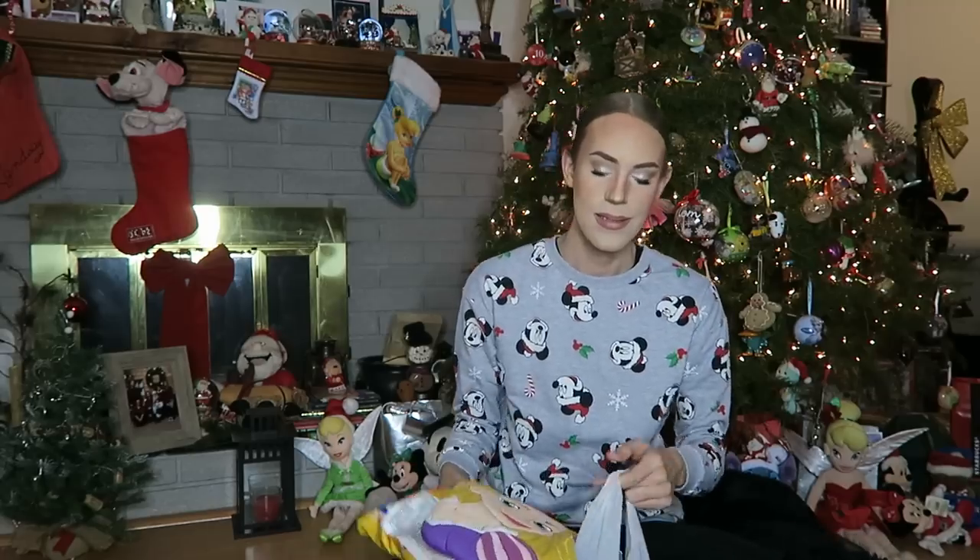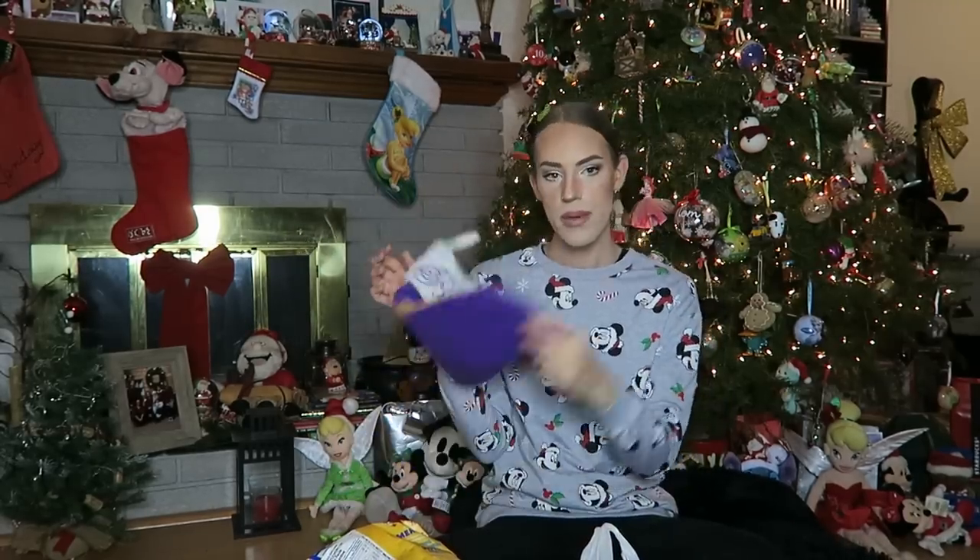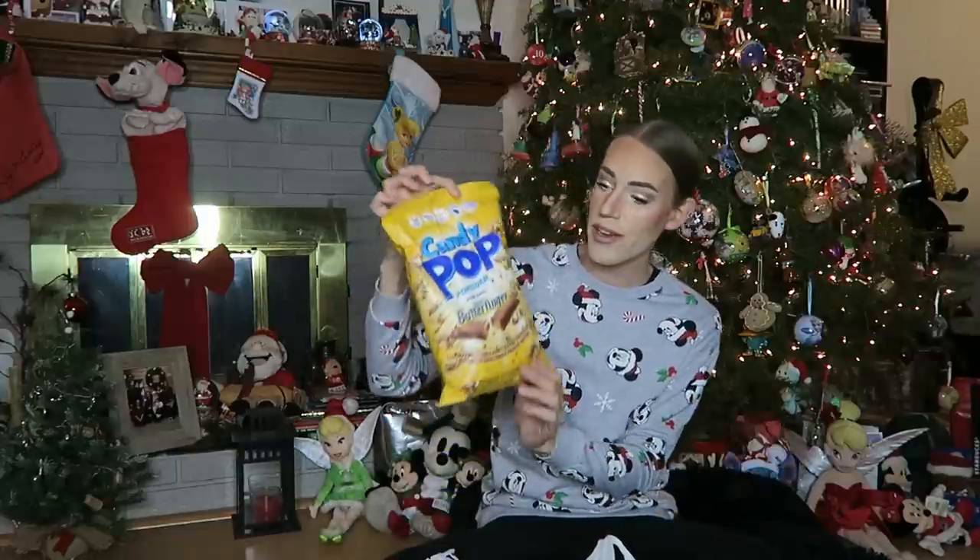There's a whole bunch of stuff here from a whole bunch of different people, so there's no particular order. It's whatever I can reach out and grab in front of me. Although I always do start with my stocking, so let's start with that. This bag — we love that. This is the stocking. Rapunzel — we love her. So cute.